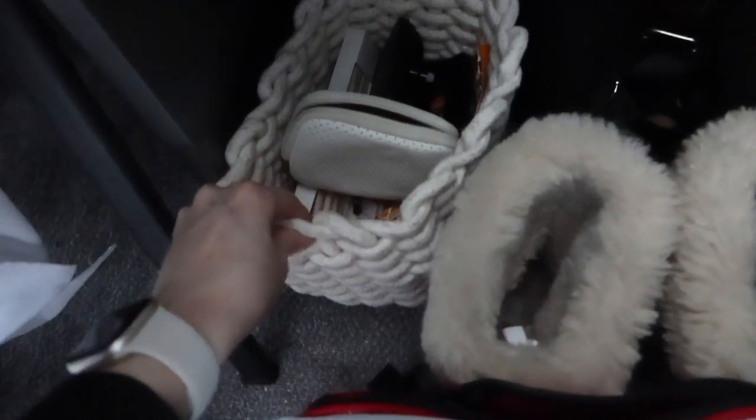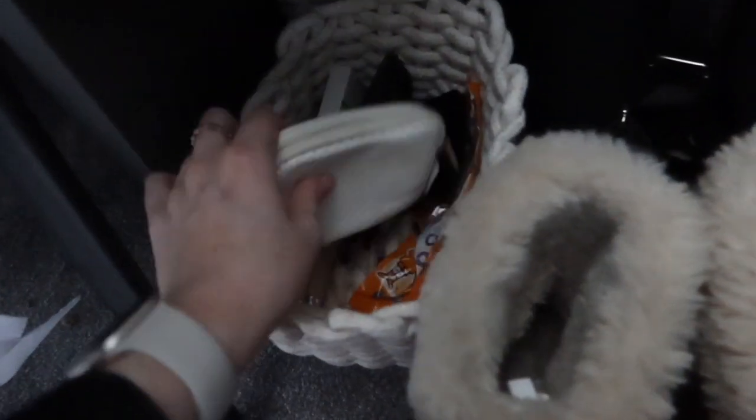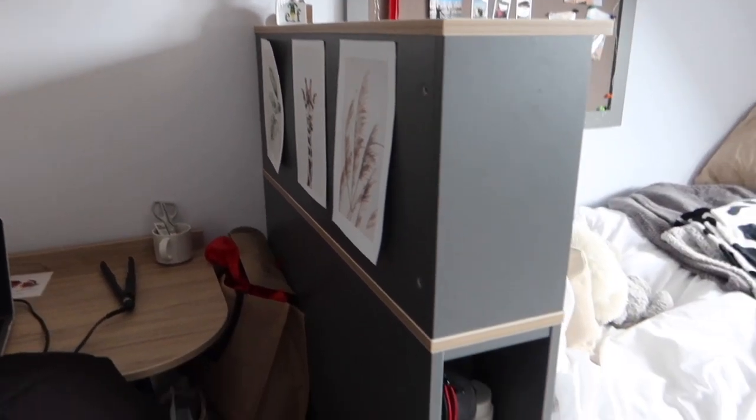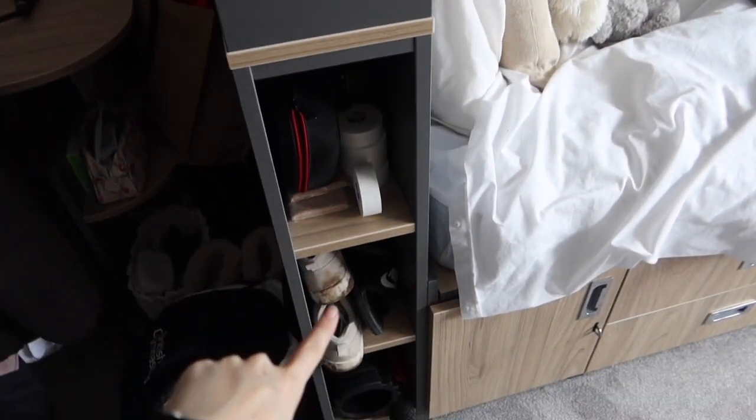Down inside the desk we have a few more little cupboards. This one is where I keep my day-to-day beauty stuff, and I've also got some COVID tests back there. I've got these little baskets from Wilco's where I keep spare stationery and stuff that I need on my desk.